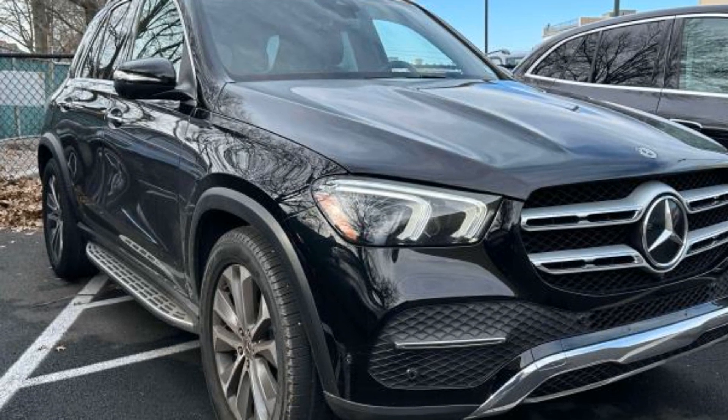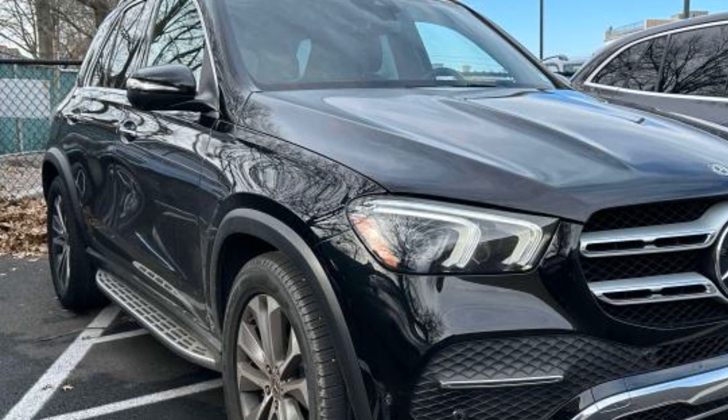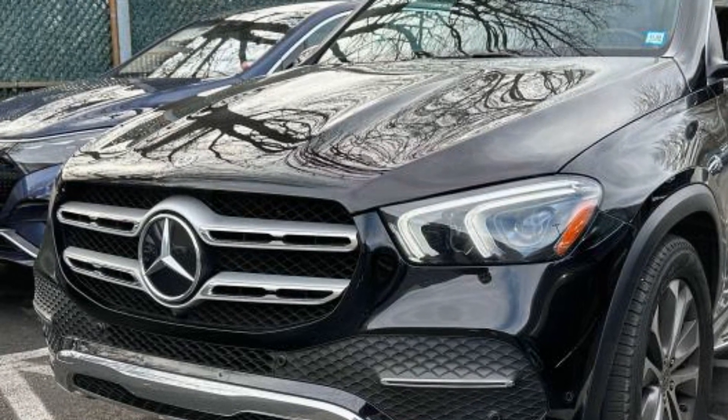2020 Mercedes-Benz GLE with less than 49,000 miles on the odometer. This SUV offers space as well as power and performance. Additionally, you'll be more than pleased with extra features like these.